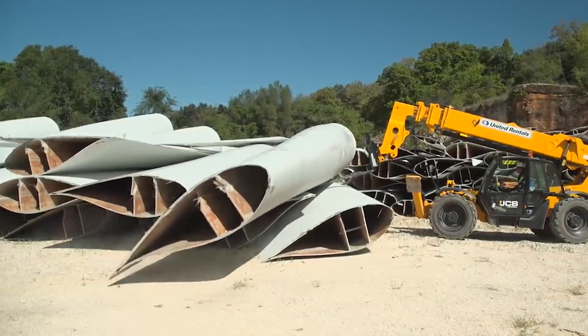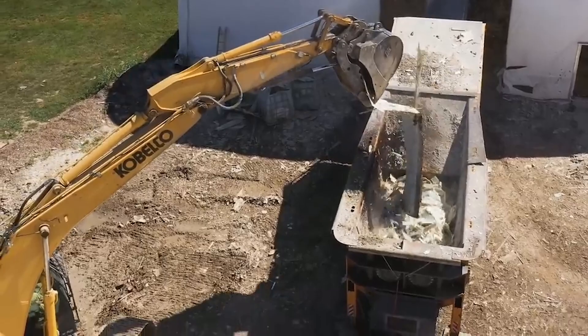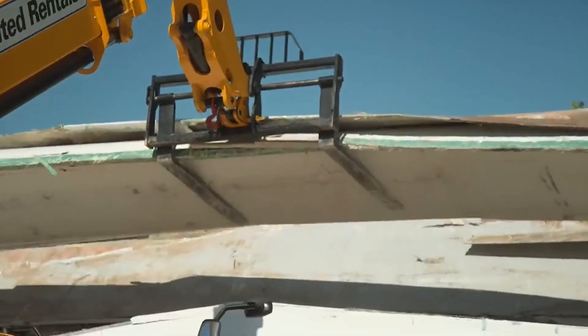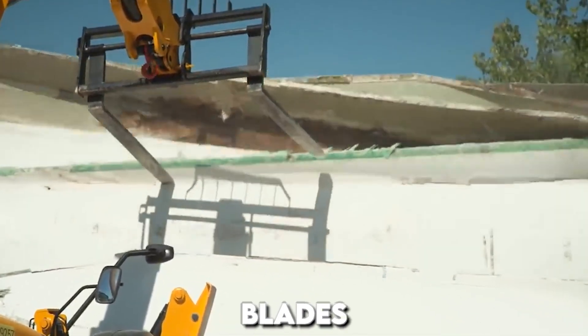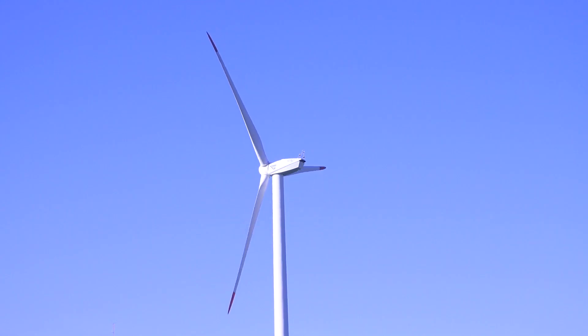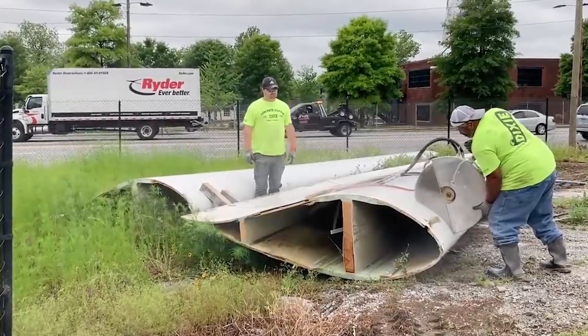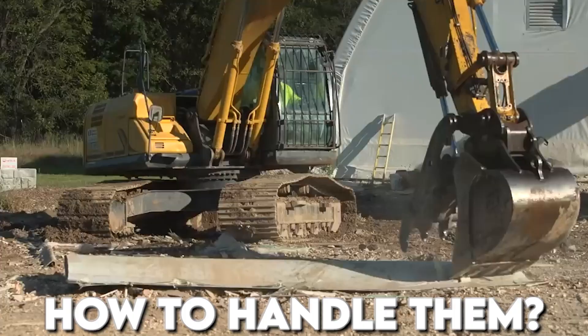Yet, as these towering structures reach the end of their lifespan, a pressing question emerges: what becomes of them? Surprisingly, these windmill structures share a common origin – they're all crafted from blades. The aesthetic appeal is evident, but there's more to this story. The dilemma arises when these blades reach the end of their life cycle, leaving us grappling with the question of how to handle them.